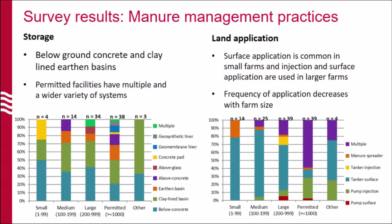For storage, we collected information on the type of storages that are mostly used. As with collection methods, there's a wider variety of storage systems being adopted by larger farms. Below-ground concrete and lined curtain basins are the most common ones.